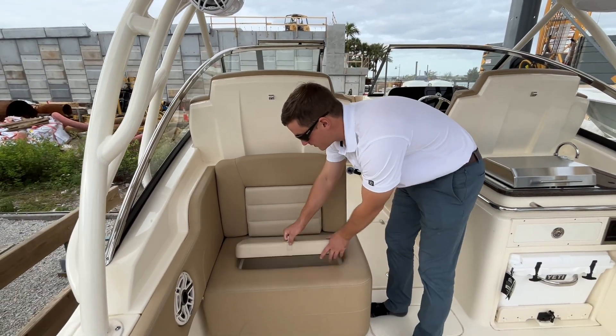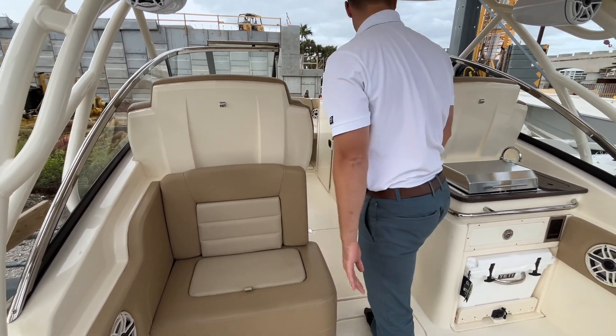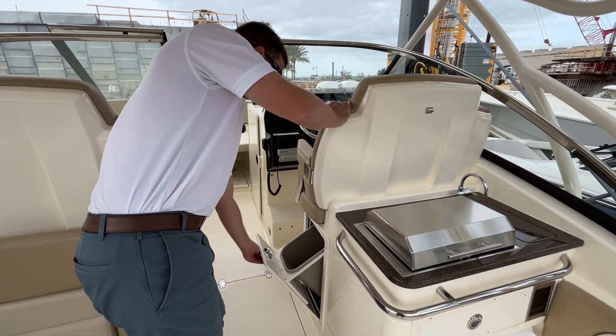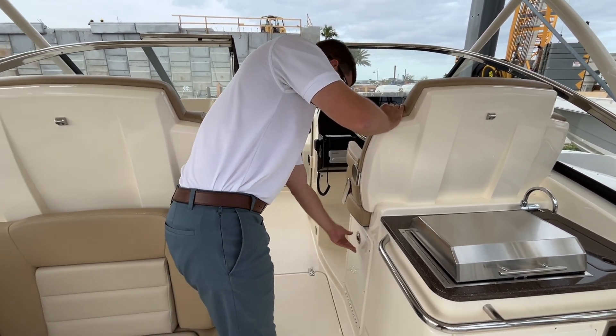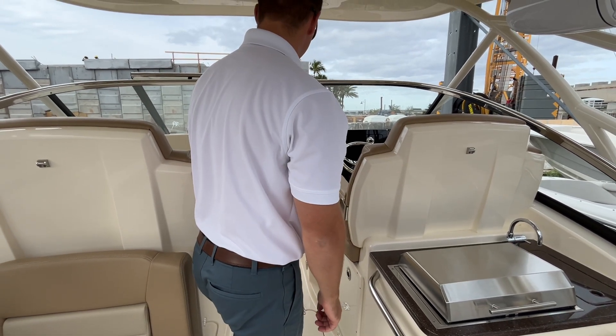Underneath the seat here you have more storage — definitely not a lack of storage on these boats. There's a nice trash can, so no excuse to have trash on the boat.